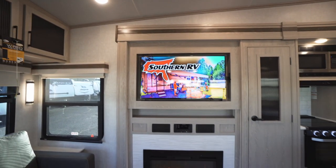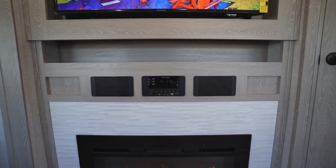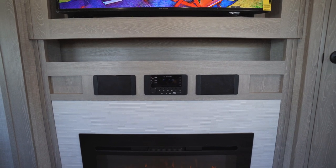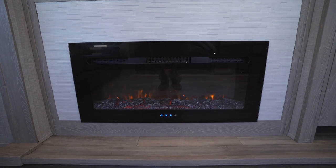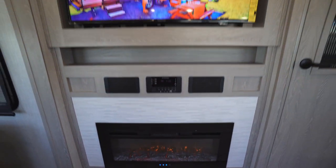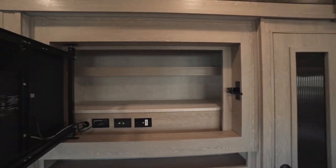Moving on to our entertainment center, we have a TV up above with a little storage nook. We also have our iRV Technologies head unit, which allows Bluetooth to your phone, TV audio, a DVD player, and controls all your speaker zones inside and out. Down below is our fireplace, which heats the unit. Above the TV is a hidden storage area with two shelves — pull down on the lever to access it.